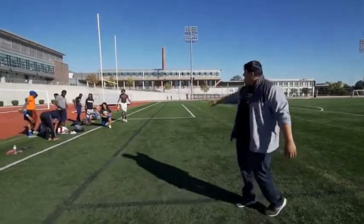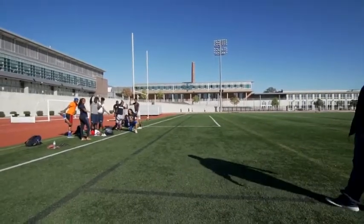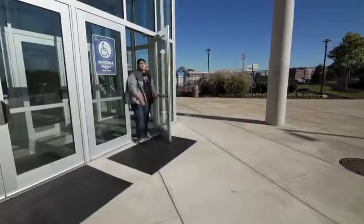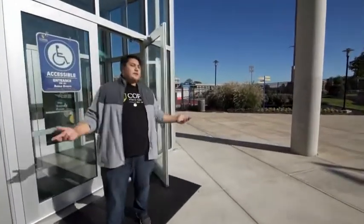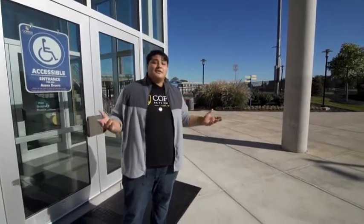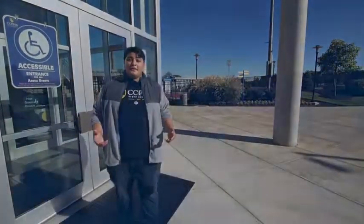I think they're about to get started with practice. So that's an overview of our physical education complex. Now I know it looks good on video but I promise you it looks even better in person — you've got to come and check it out.